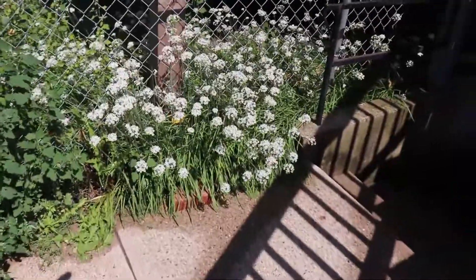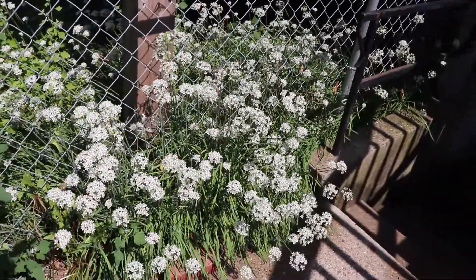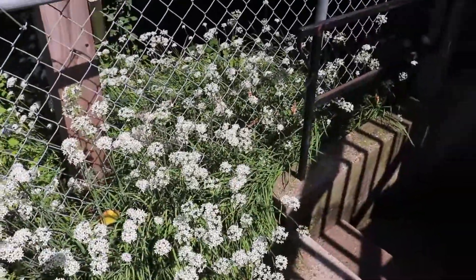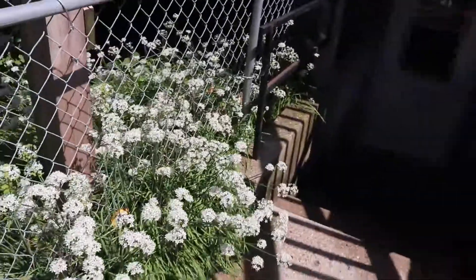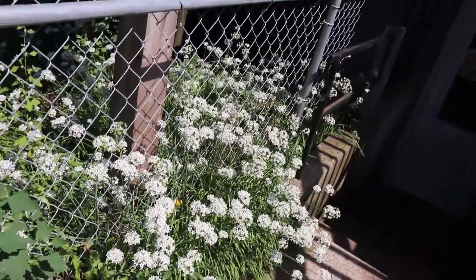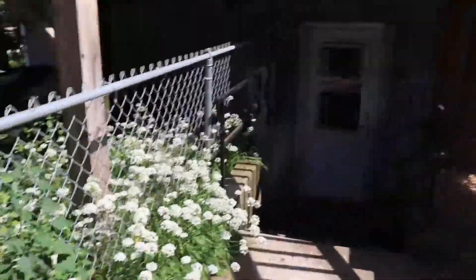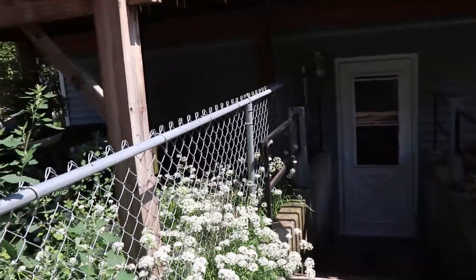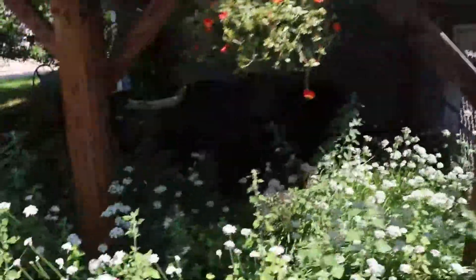Coming over here, these are some garlic chives just taking off and going up underneath our deck. Right now they're flowering out and then they'll go to seed. These guys do great — I could probably harvest them, pot them up, and sell them; they grow out so much.